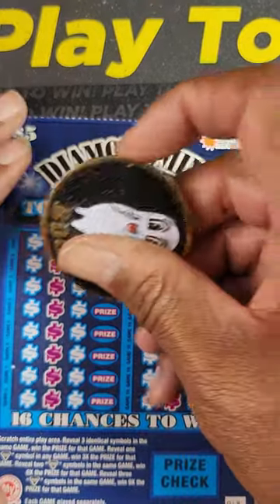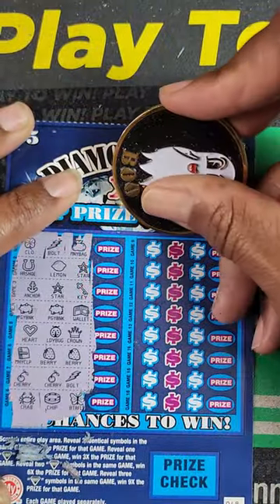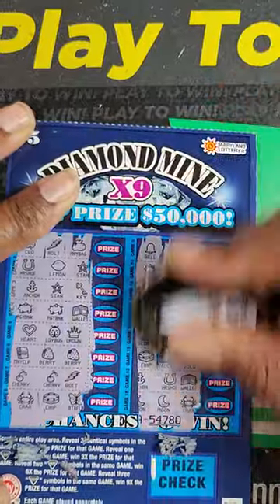All right guys, we're looking for three like symbols or diamond symbols. Diamond symbols are multipliers. And if you like scratch-offs, make sure you hit that subscribe button so you don't miss any of this kind of stuff.